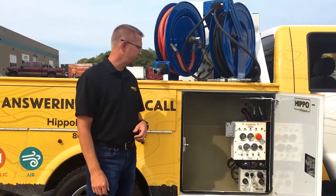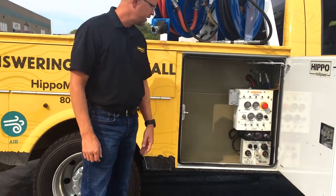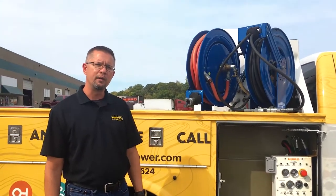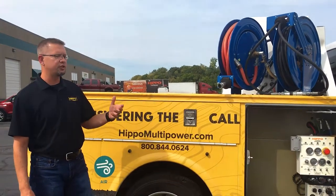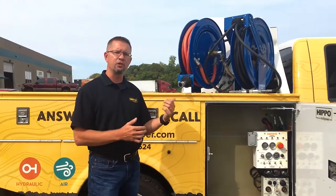We also have a 250 amp welder that's installed down here, and again, if more is needed, that's always an option as well. One nice thing about the Hurricane unit is it's a self-sufficient unit — you can pull right up to the job site and get all your work done just from the bed of your truck.